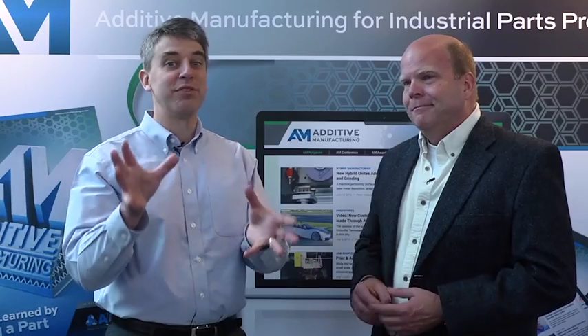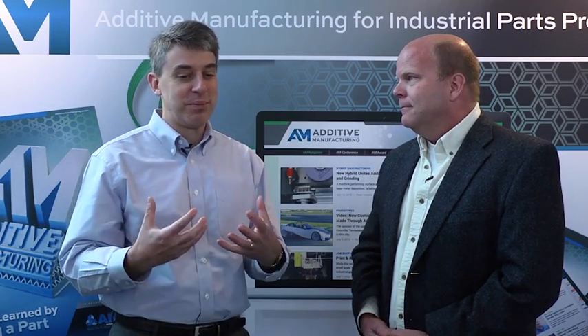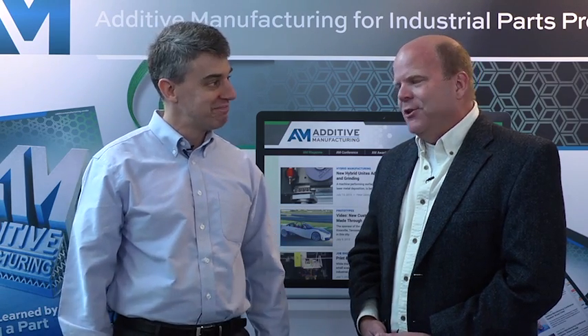Additive manufacturing is at the center of a lot of changes — different kinds of products and different ways of thinking about manufacturing. Thank you, Lonnie. Thank you.